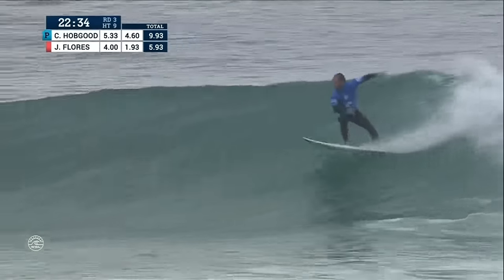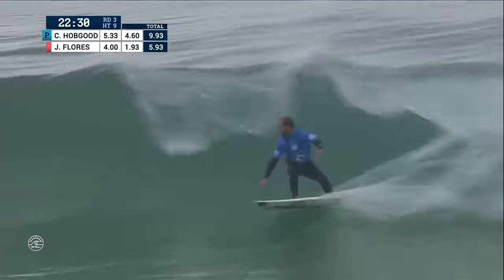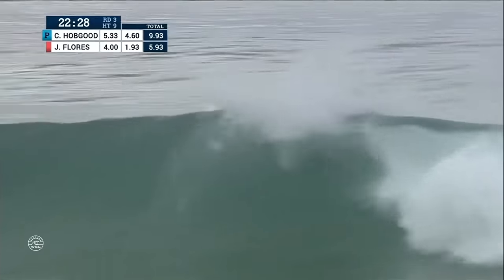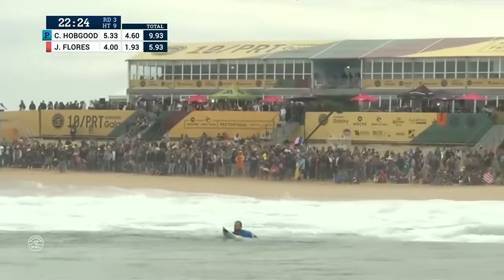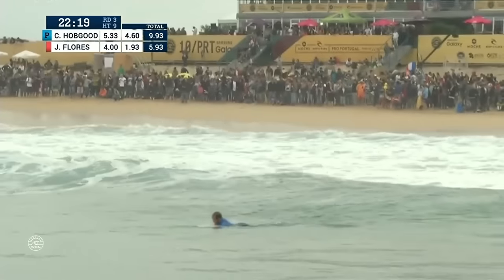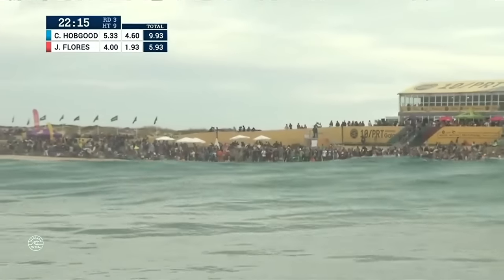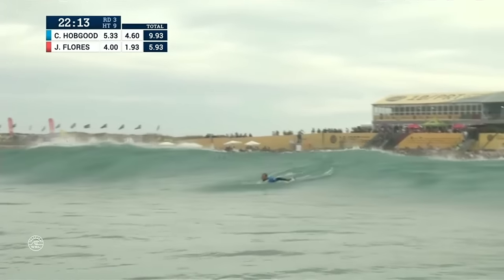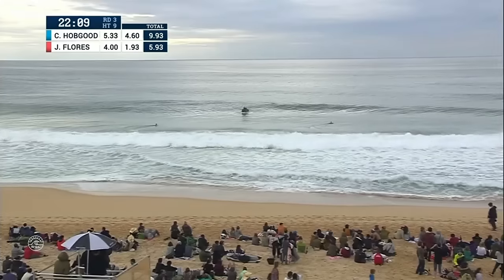There's a little right now setting up for Hobgood, stretching out in front of him pretty quickly so he's got to pick up the pace. Goes for a flyaway punt, and he's down. CJ flying through the air there on the backhand, no grab, so kind of lost connection with his board. CJ with a couple of quick scores under his belt. Jeremy needing a 5.93 on that last exchange. I think he's going to get it though — some clean surfing from Jeremy Flores.